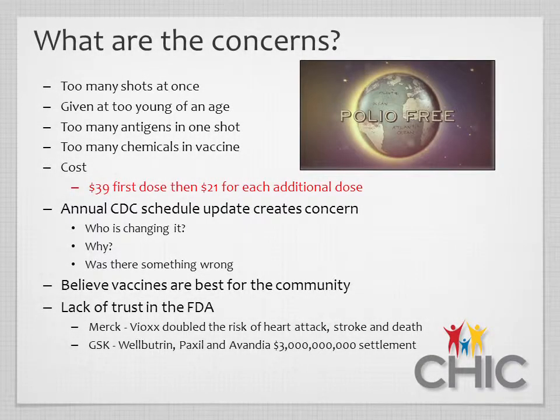Many parents believe immunizations are best for the community and have prevented and eliminated diseases like polio, mumps, rubella, and diphtheria. But they also believe that the longer they wait, the better the product their child will receive. So many of them voluntarily delay the immunization schedule based on that concern.